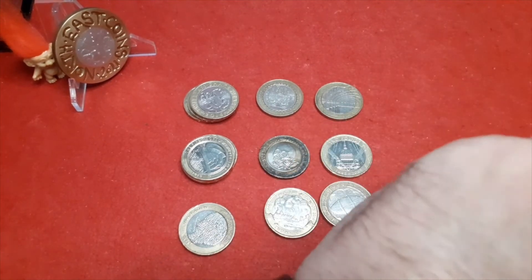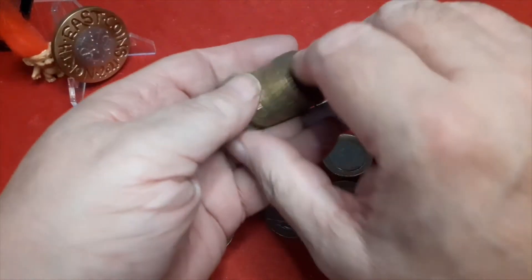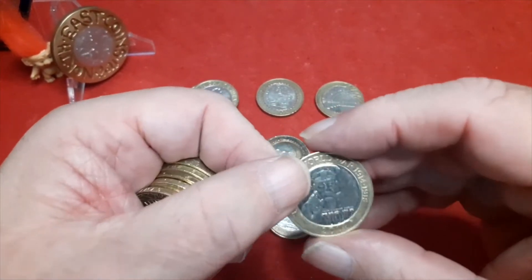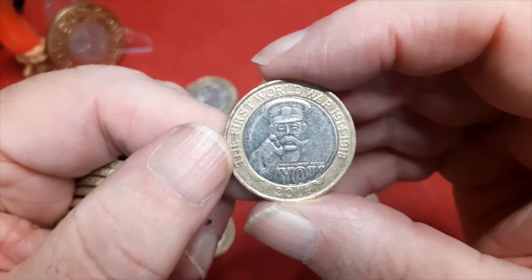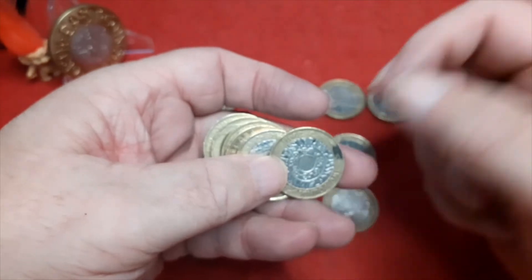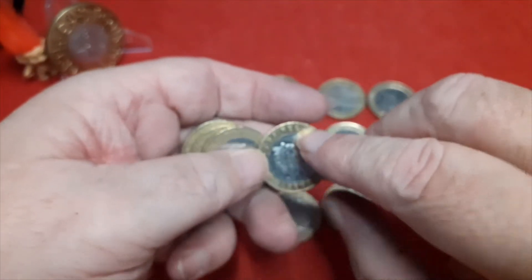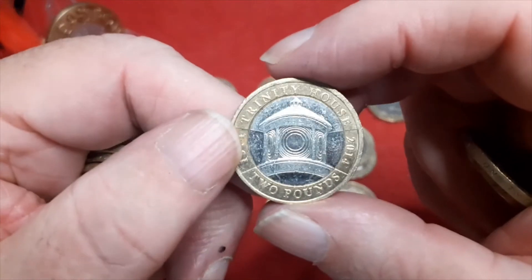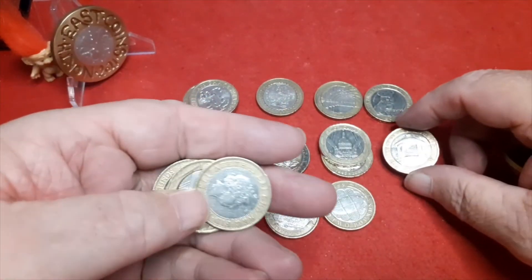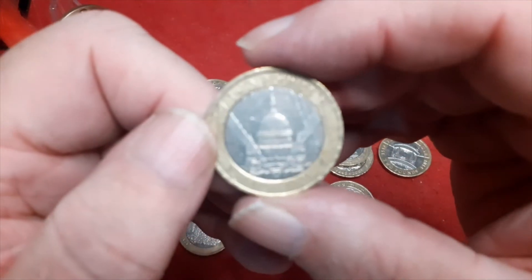So unless there's anything spectacular in here, looks like it could have been around. Don't forget to like, comment and subscribe - it does help. No Mule or Kitchener. Another St Paul's VE Day anniversary. Fairly nice conditioned Trinity House - not totally scratch free, but pretty shiny. And to finish off this week, we have another VE Day anniversary.